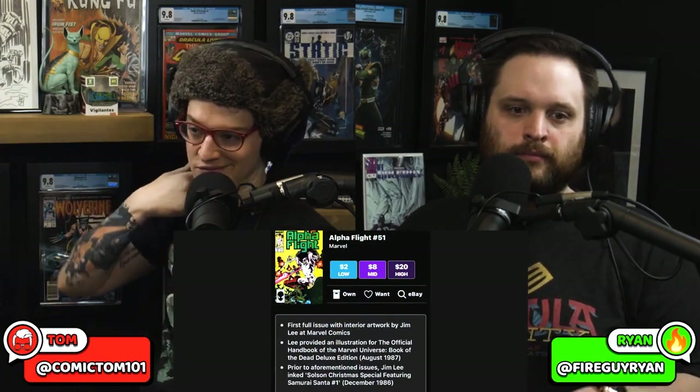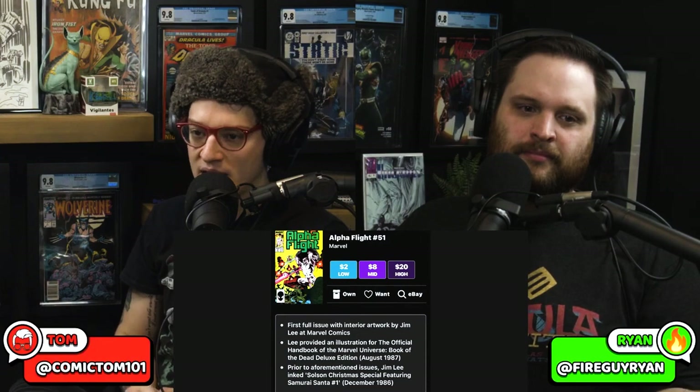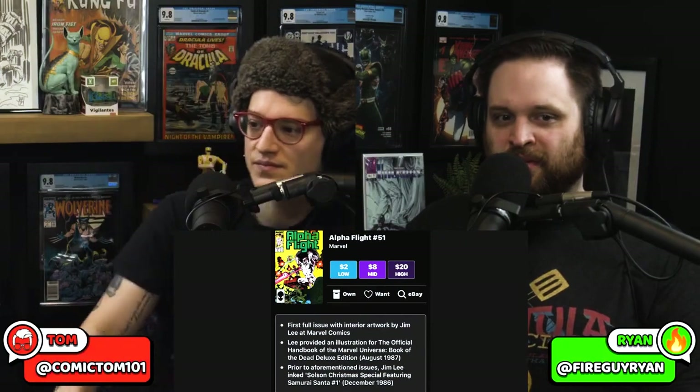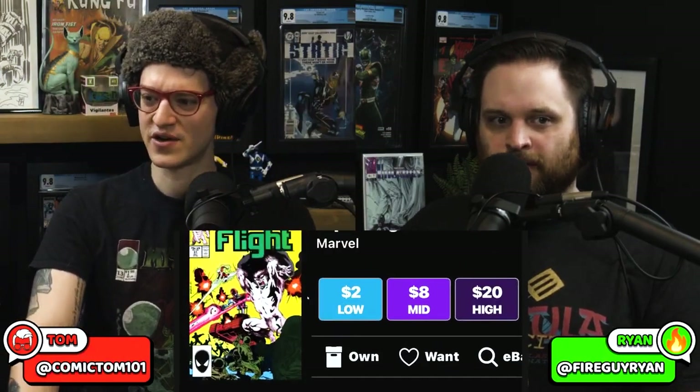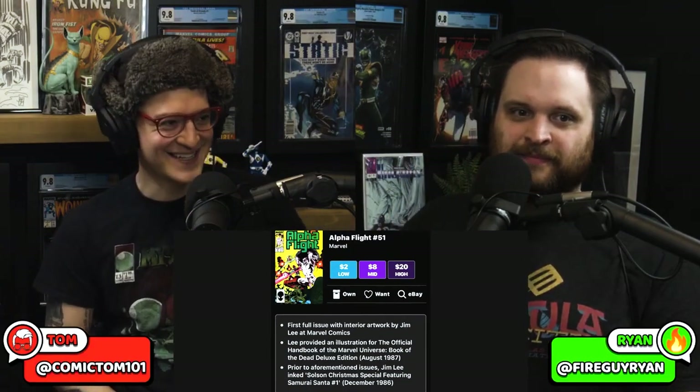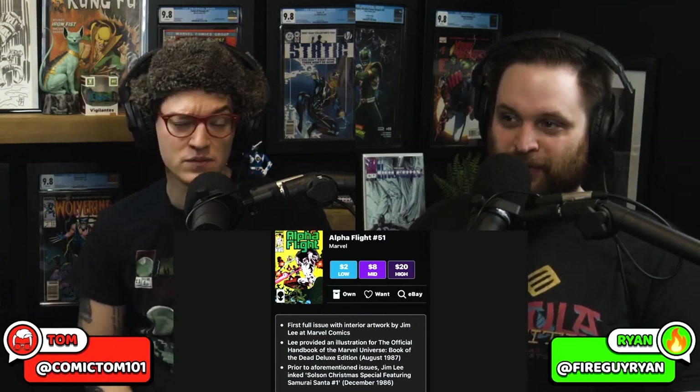Number seven on the list: Alpha Flight 51 — Jim Lee on the interiors at Marvel for the first time. $20 average sales. An Alpha Flight book that no one talks about, no one knows about. First full issue with interior artwork by Jim Lee at Marvel Comics. This right here is, in my opinion, criminally undervalued in this market. Everyone's after X-Men 1. It's just interior — that's not Jim Lee on the cover. First full interior Jim Lee Marvel book. $20 is stupid.